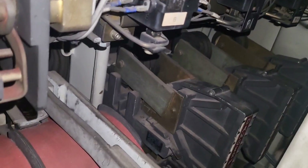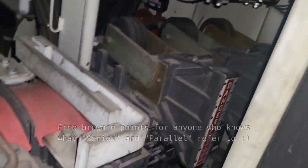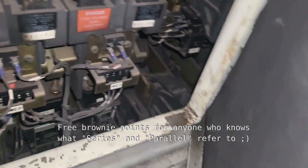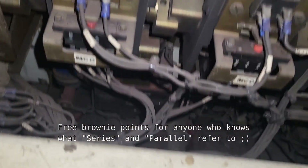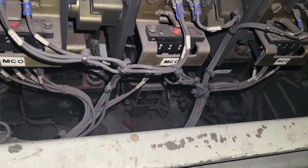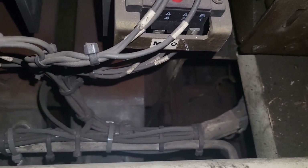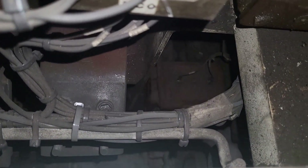These are actually S's and P's — S for series, P for parallel — setting up the traction motors to get the circuits that we want. Way down in there we have some of the gen field contactors, and there are also wheel slip transductors down there and gen buses.